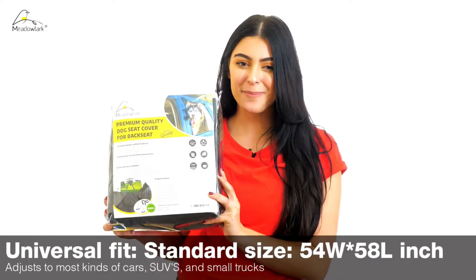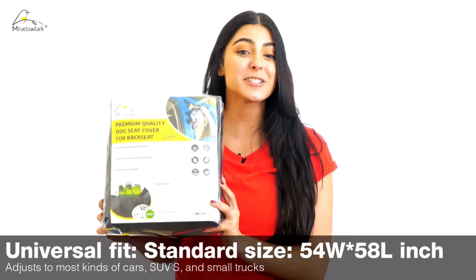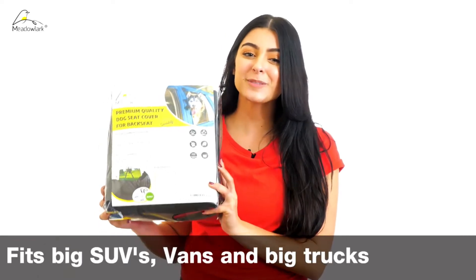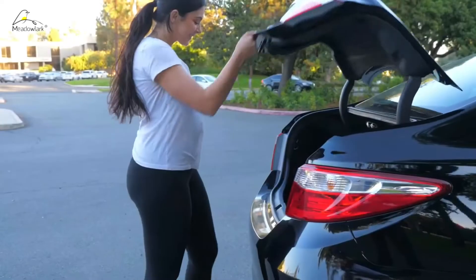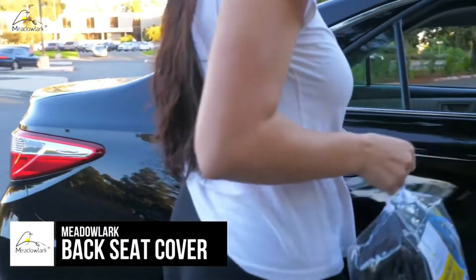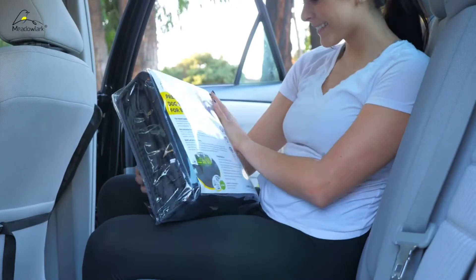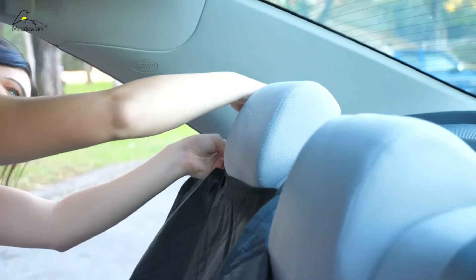That is why we just love this dog seat cover. The standard size hammock by Meadowlark is designed to fit all cars, SUVs, and small trucks. It also comes in extra large, made to fit big SUVs and trucks. The non-slip backing with rubber mesh and seat anchors prevent the seat cover from sliding around.